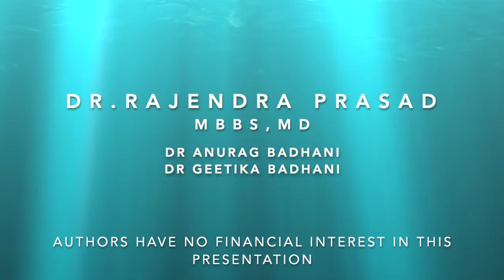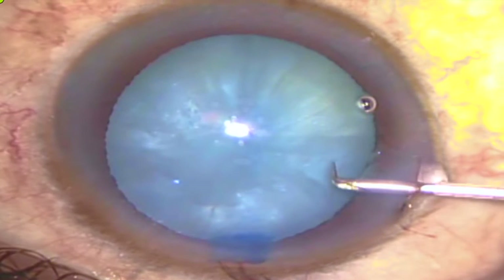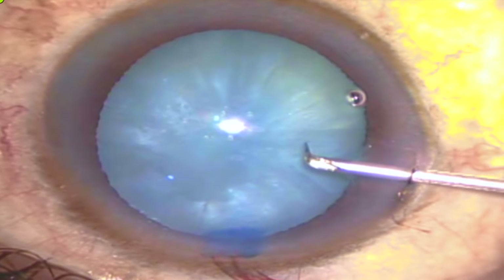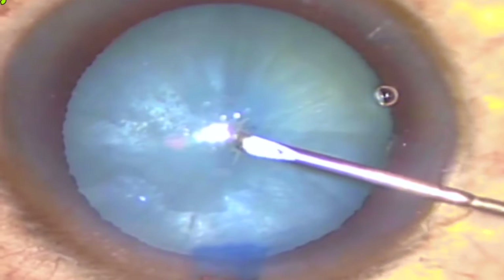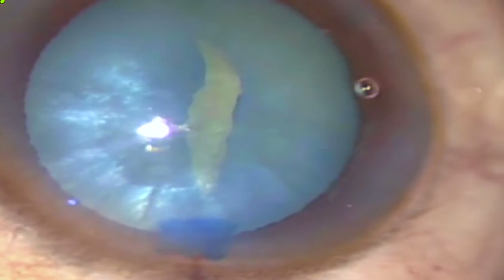The authors have no financial interest in the subject matter of this film. Argentinian flag sign is a well-known complication during capsulorhexis in intermittent white cataracts, which typically arises instantly after an initial prick with a sharp hypodermic needle on a stressed-out, tense anterior capsule.